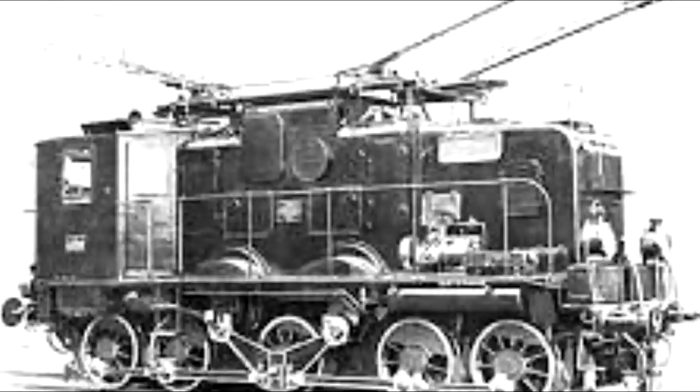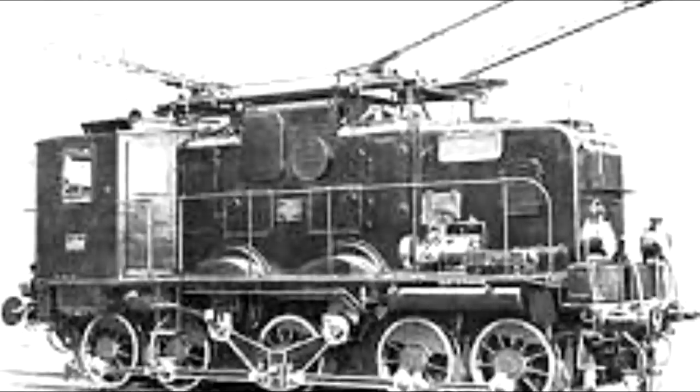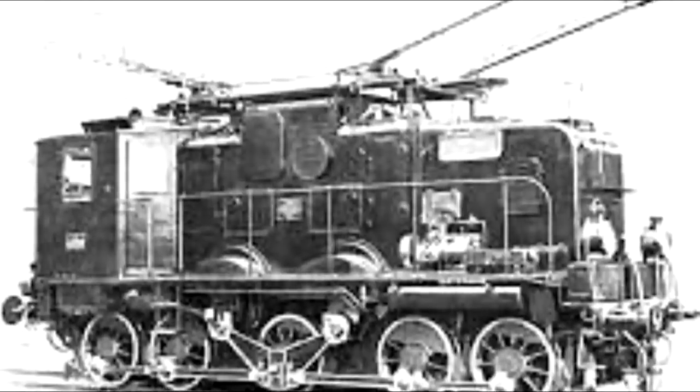Sadly, despite their uniqueness, not a single one wound up being preserved. They were all scrapped by the end of 1964.